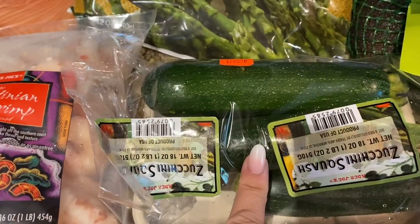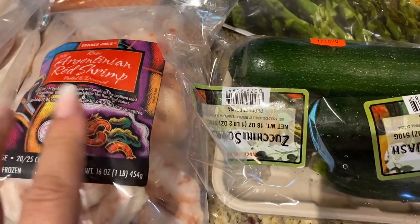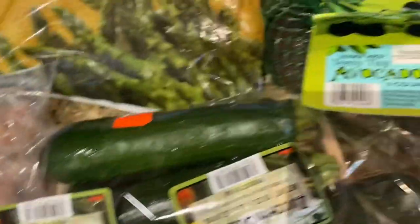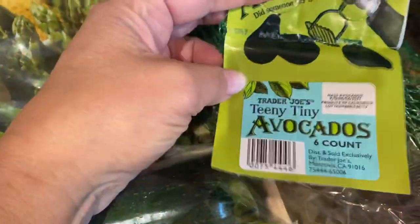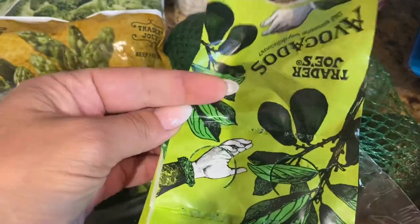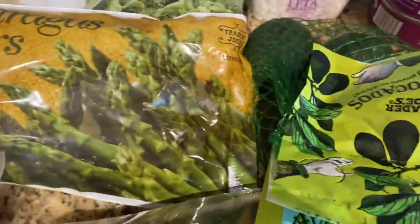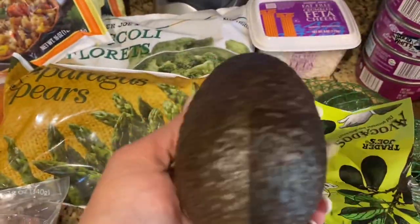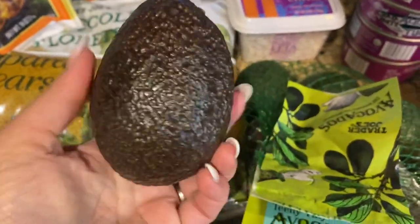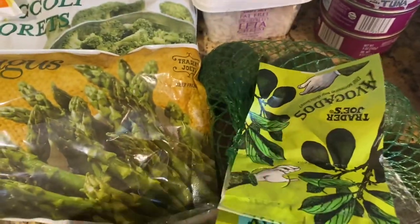Got some fresh zucchini so I can spiral it up and maybe do that with the shrimp or the cod. I love these — this is the teeny tiny avocados. Do you know that one avocado from this bag is usually equivalent to a serving of healthy fat? So there is no waste like with these bigger ones — usually I wind up wasting part of it. But the reason I got this one is because these aren't ripe yet.